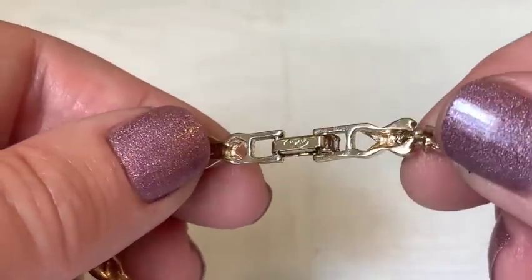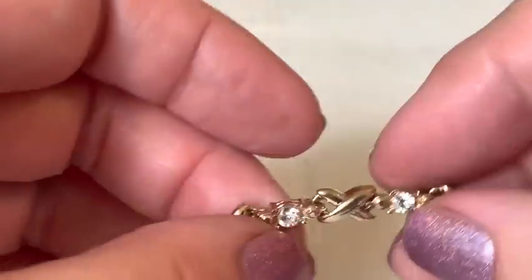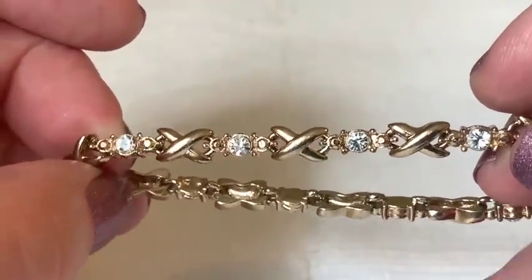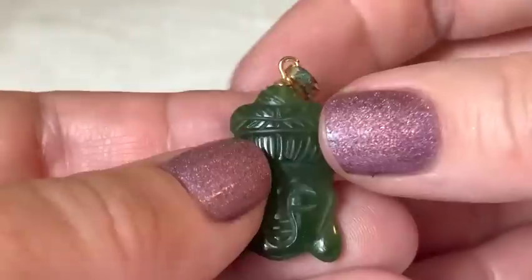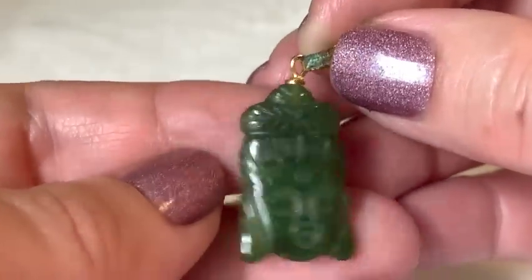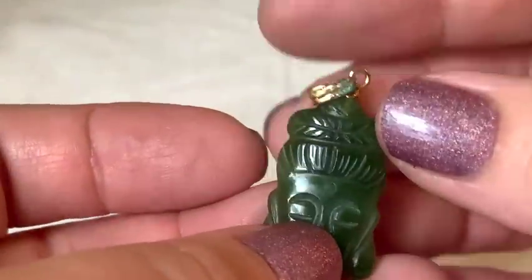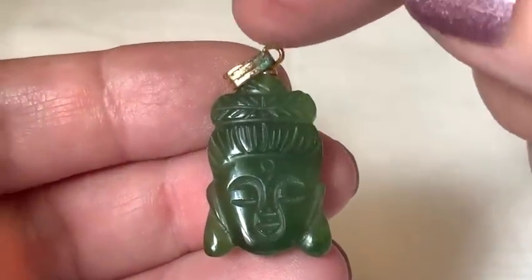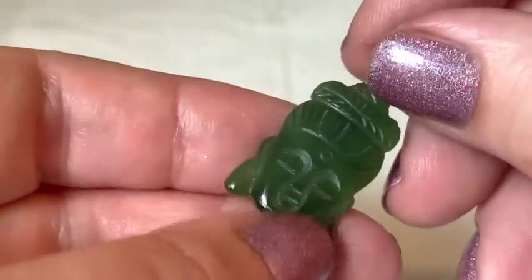An Avon piece appears. The host notes she used to think Avon was cheap but now really appreciates many of their pieces. A small jade pendant appears next with verdigris on the bail. The host says she'll remove the bail and keep the jade, which is definitely real jade.